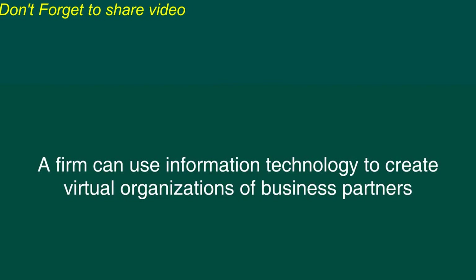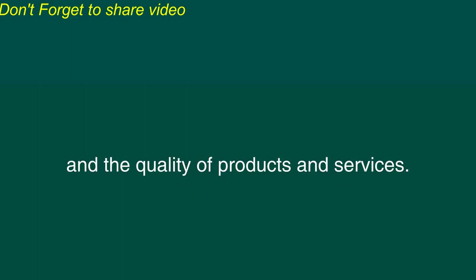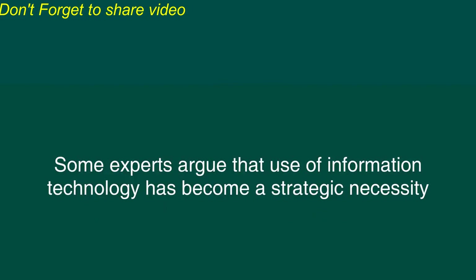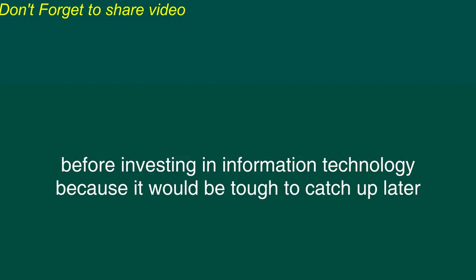A firm can use information technology to create virtual organizations of business partners or to develop alliances with customers, suppliers, and other business partners. Information technology can dramatically improve the efficiency of business processes and the quality of products and services. Using information technology, a firm can build a strategic information base of all the information collected. Some experts argue that use of information technology has become a strategic necessity rather than a strategic advantage because most competitive advantages don't last more than a few years. Whether the statement is true or not, most companies may not want to wait too long before investing in information technology because it would be tough to catch up later once you get behind your competitors, especially when everyone is playing with newer, better technology.